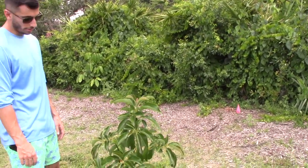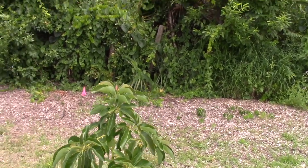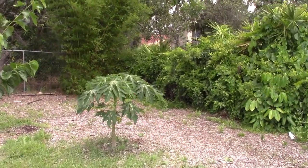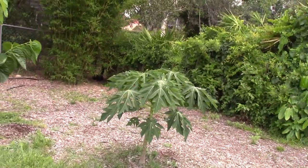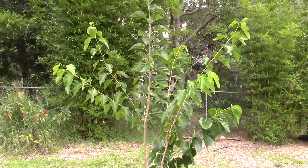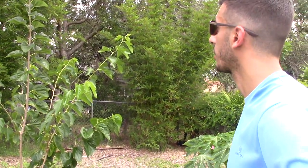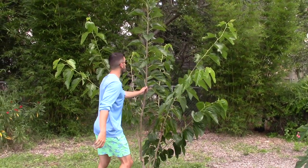Anything I got from Dustin I'll let you know. This is an Oro Negro avocado — still small but it's actually been growing a lot since I planted it about a month and a half to two months ago. I need to look up some videos on trimming avocados. I assume it's similar to mango. I planted papayas in four corners and each one is doing better as you go.